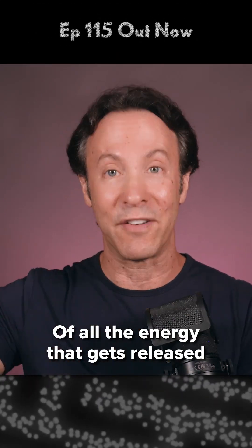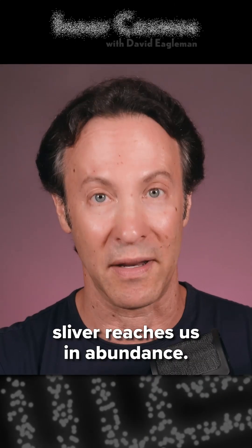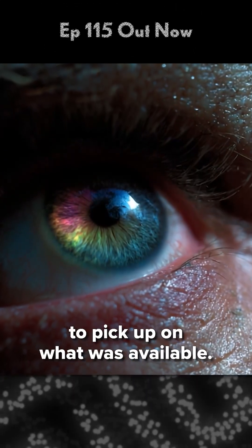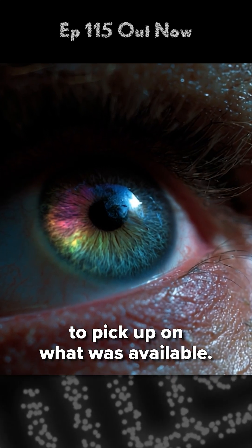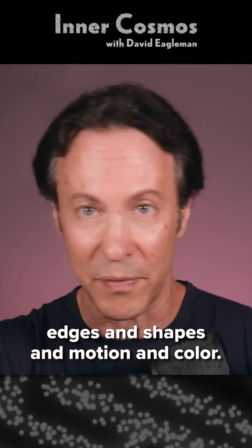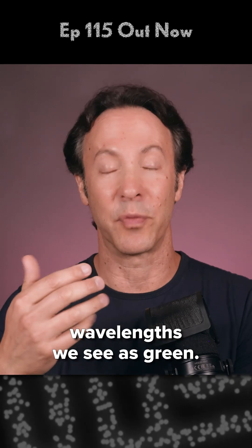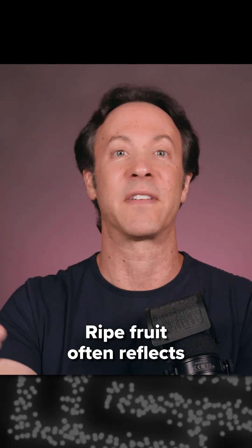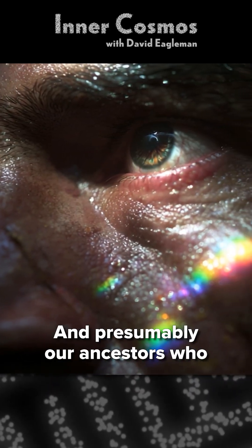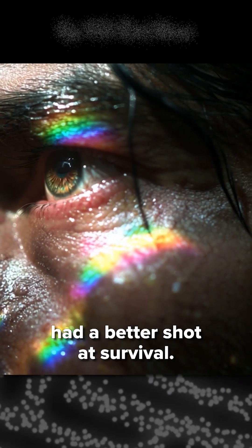Of all the energy released from the sun, only this tiny sliver reaches us in abundance, and so that's what evolution seized on. Our ancestors' eyes evolved to pick up on what was available. This little band of light provided enough data to distinguish edges, shapes, motion, and color. Plants reflect the particular wavelengths we see as green. Ripe fruit often reflects another set of wavelengths we see as red or yellow. Blood looks red. Fire looks orange. And presumably our ancestors who could detect these distinctions had a better shot at survival.